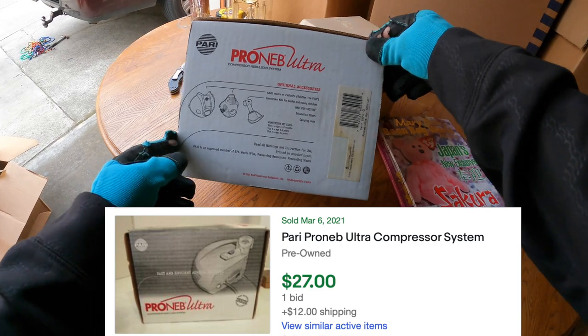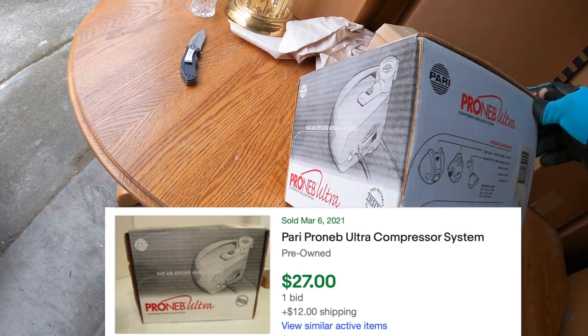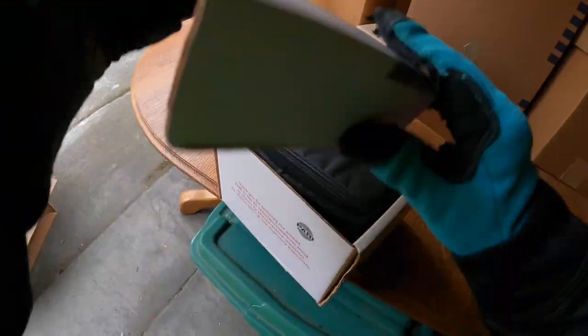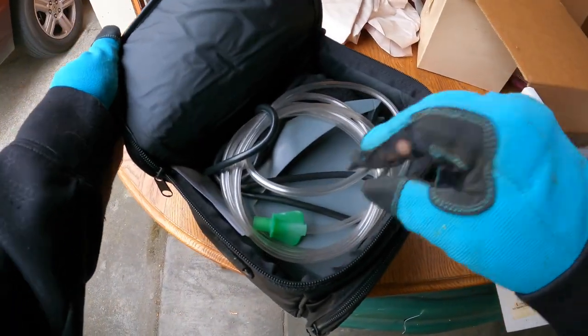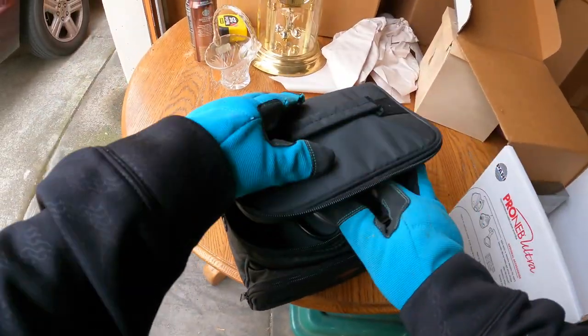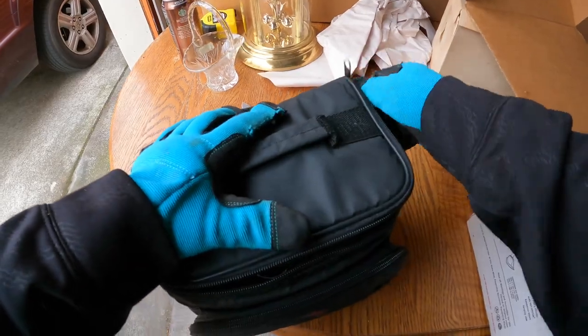This is heavy — what the heck is this? A Nooblizer? Is this a CPAP machine? Aerosol delivery? I don't know. Okay, that's it — 'Pro Neb Ultra.' Whatever that is, we're gonna have to look that up.